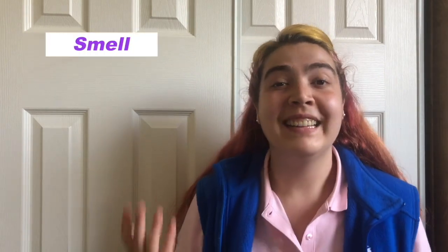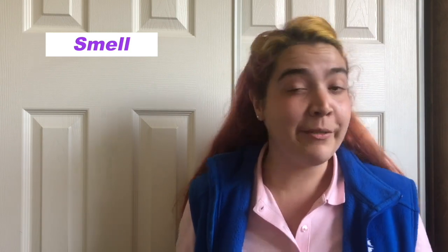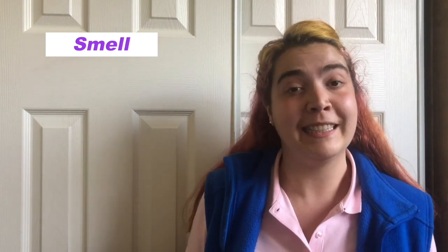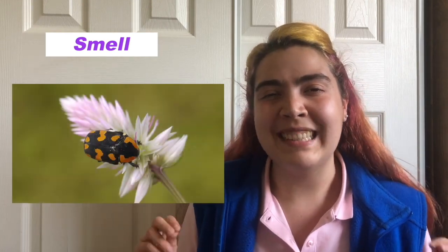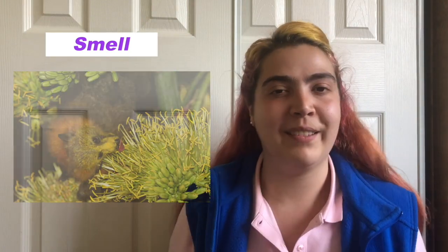Now moving on to smell. Some flowers attract their pollinators through their sense of smell, and different pollinators have different preferences. Bees and wasps are usually attracted to sweet smells, while flies actually prefer the smell of rotting meat. Beetles usually prefer spicy and sweaty smells, and bats are usually attracted to sweaty or fruity smells.